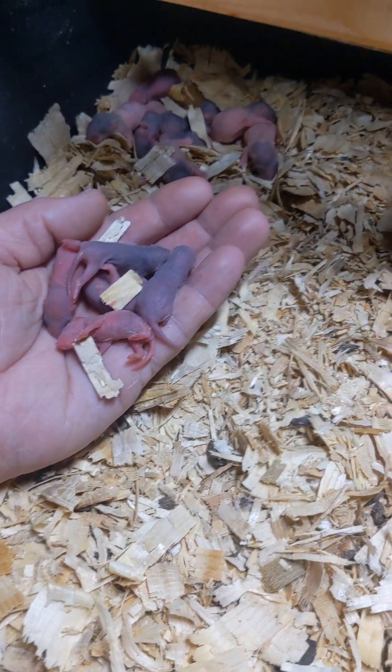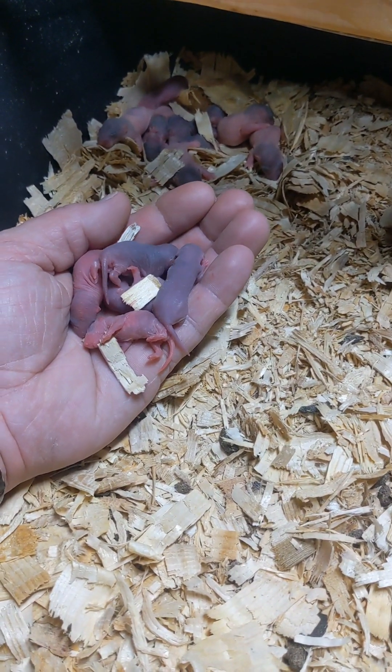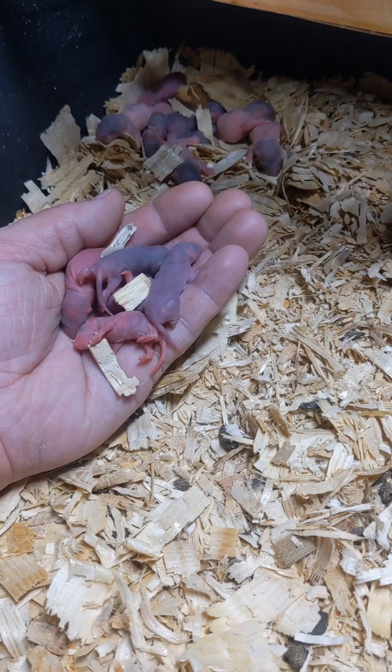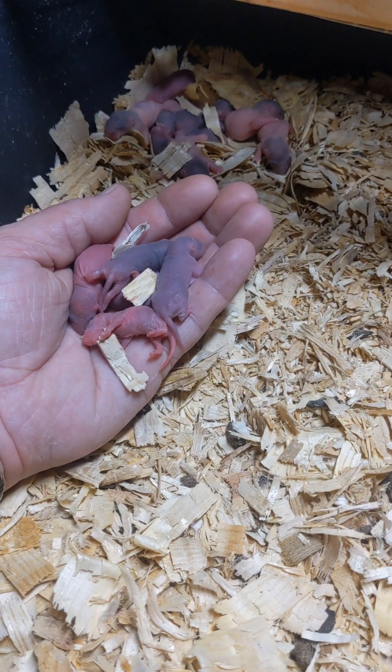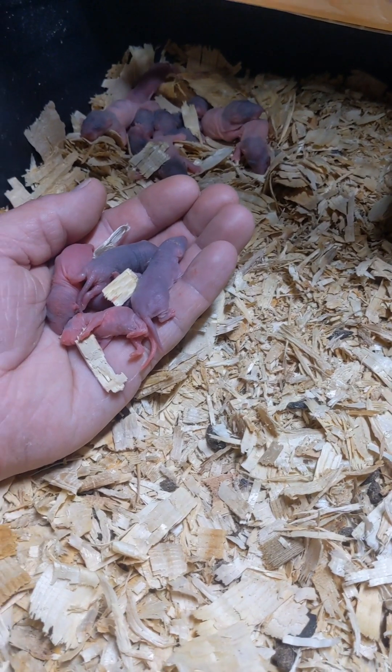The nice thing about rats is they're a communal animal. The mothers will take care of other babies if given the opportunity, and oftentimes you may see mothers sharing litters and going back and forth between the babies.